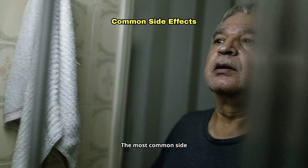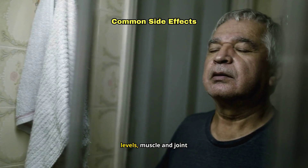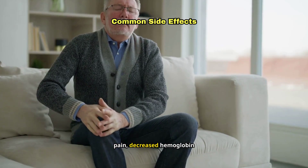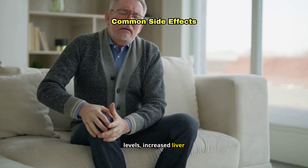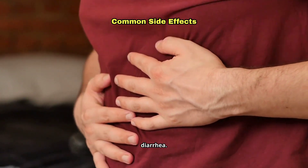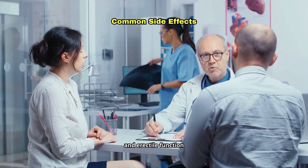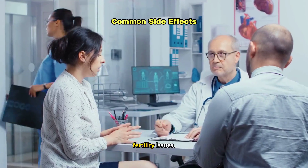The most common side effects reported with Orgovix include hot flashes, increased blood sugar and triglyceride levels, muscle and joint pain, decreased hemoglobin levels, increased liver enzymes, tiredness, constipation and diarrhea. Orgovix may also cause weight gain, decreased sex drive and erectile function problems, along with potential fertility issues.